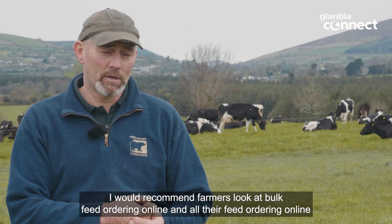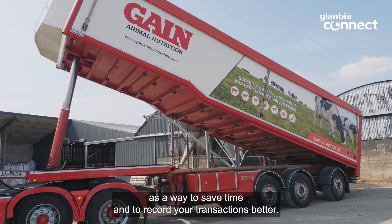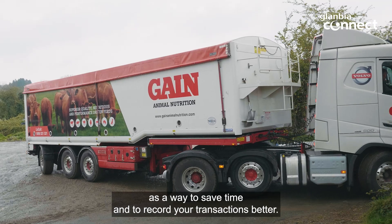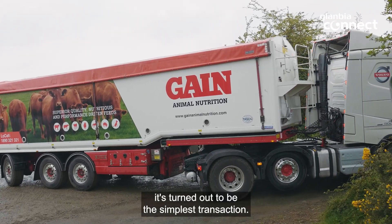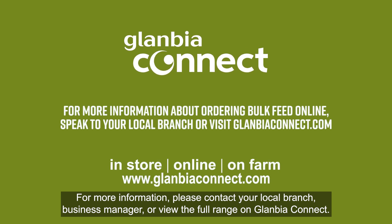I would recommend farmers look at bulk feed ordering online, and all their feed ordering online, as a way to save time and to record your transactions better. Now that I've done it for the last year, it's turned out to be the simplest transaction. For more information, please contact your local branch or business manager, or view the full range on Glanbia Connect.